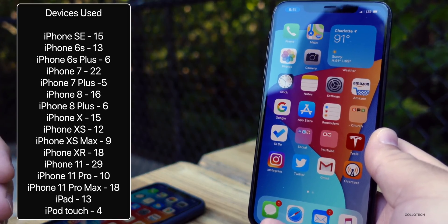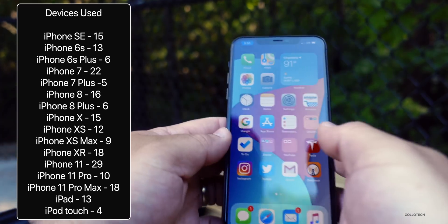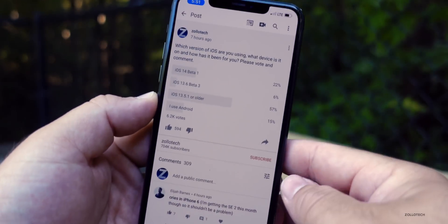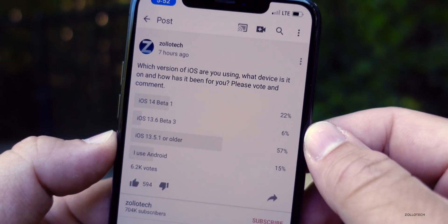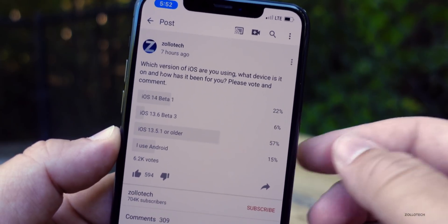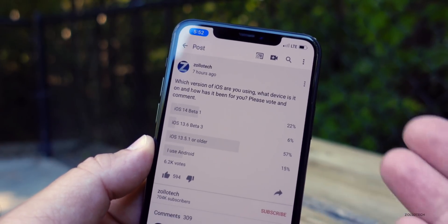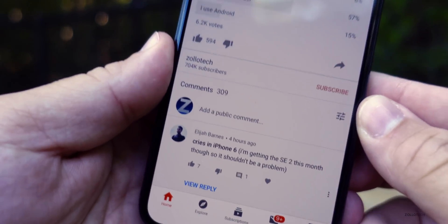Here are all of the devices people are using in this community poll. Quite a few are using iPhone 11s, also iPhone XR, iPhone X, and older devices like iPhone 7. Over 6,200 people have voted and there are over 300 comments. Right now, 22% are on iOS 14 Beta 1, 6% are on iOS 13.6 Beta 3, 57% are on iOS 13.5.1 or older — basically the public release — and 15% are on Android. I include Android because I like to include everyone and I also do update videos for Android.